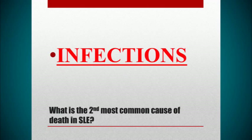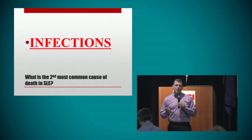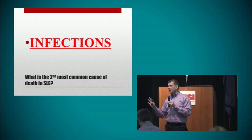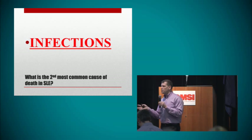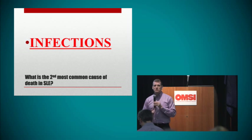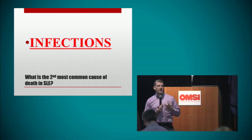What is the second most common cause of death in lupus? The second most common cause of death in lupus is actually infections. The reason I go over these really bad things that can happen is that you're not going to know what to do for your lupus unless you know what bad things can happen. And infections are one of the things that you can actually prevent and treat.